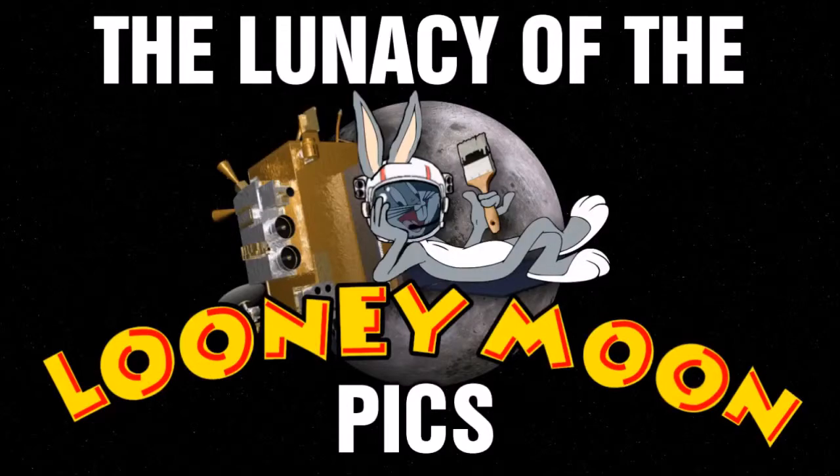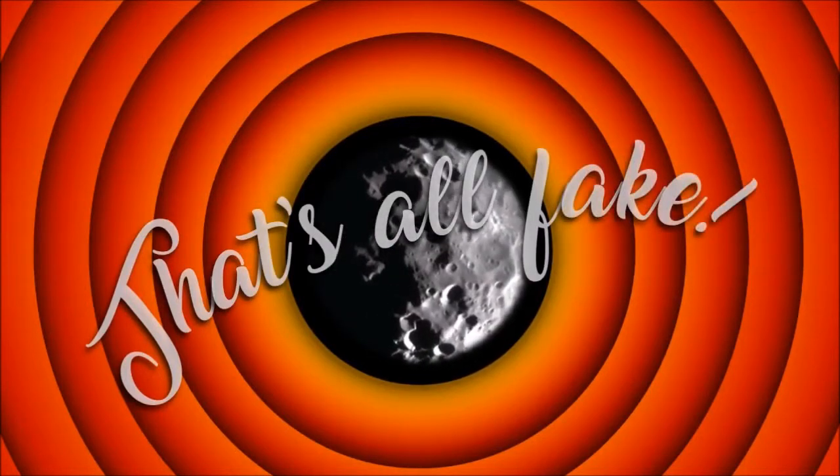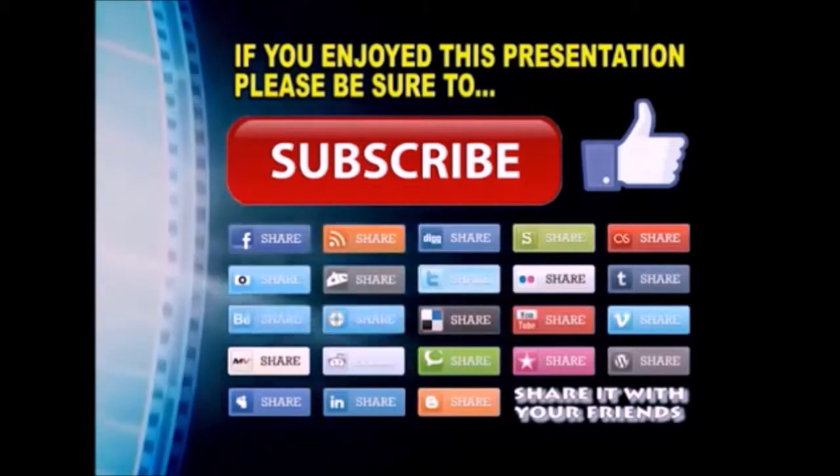That's called a lie. Until next time, guys. This has been Jarenism. Thanks so much for watching. I hope you enjoyed this video presentation. If you did, please subscribe to my YouTube channel, like the video, and share it on your favorite social media sites. There's a lot more to come, so stay tuned and we'll see you back next time.